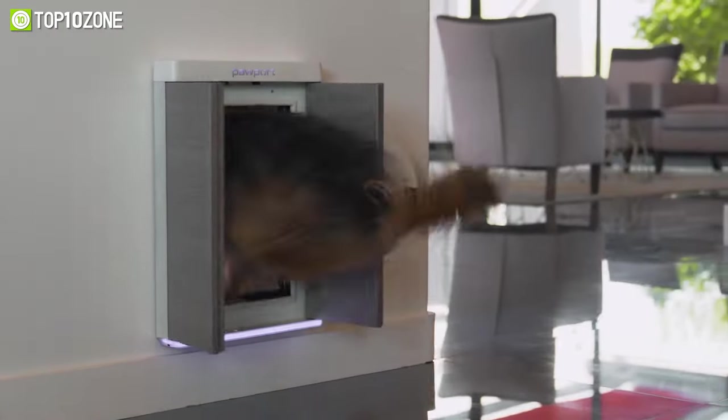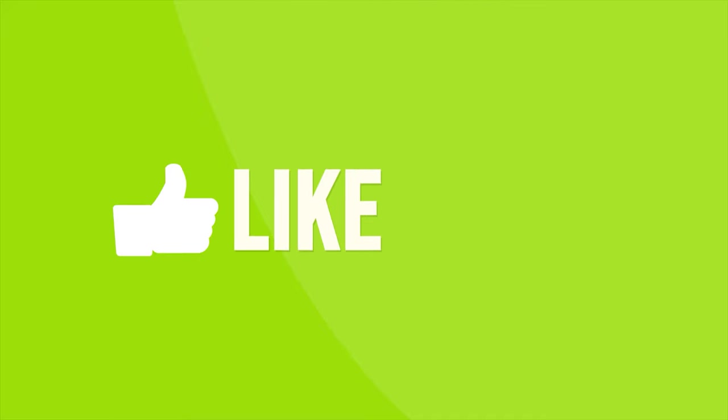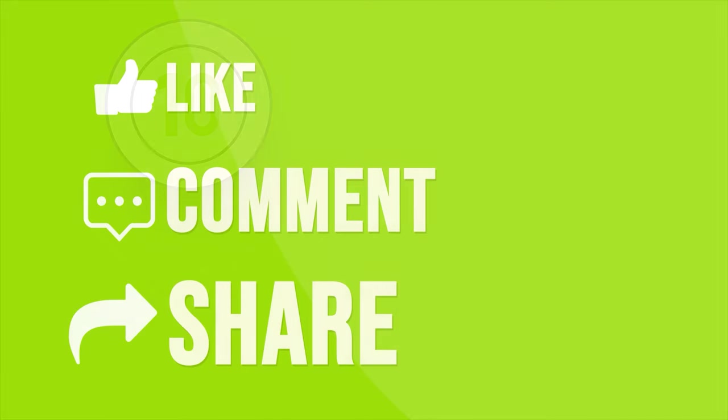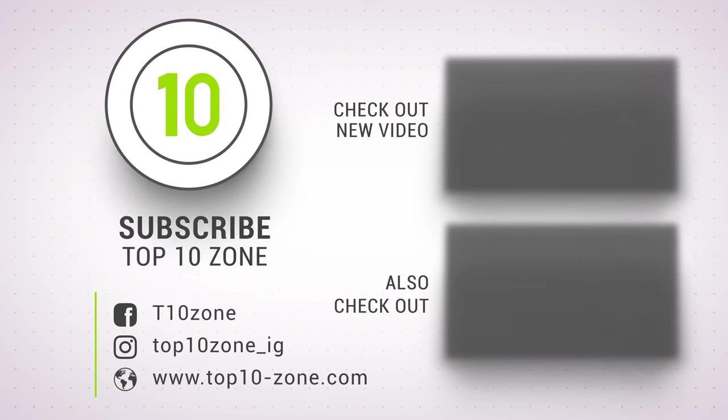So that was our list of the top 10 incredible gadgets and inventions you must have. Thanks for watching our video. Like, comment, and share with your friends if you found this video helpful. Subscribe to our channel if you want more videos like this on your feed.